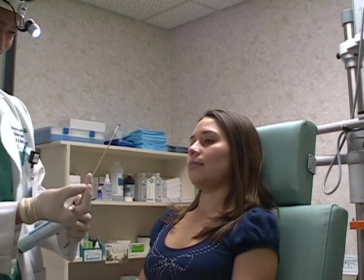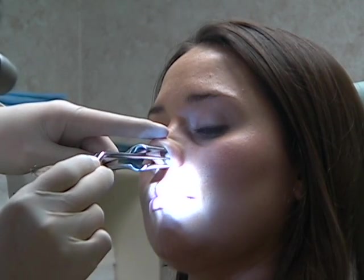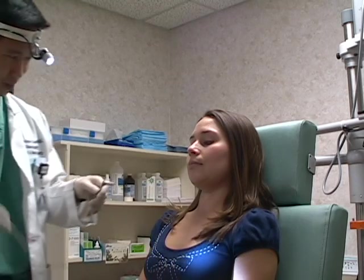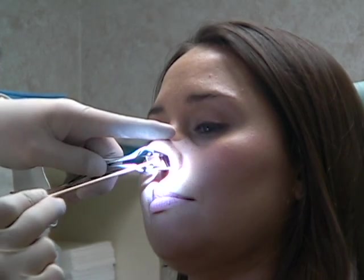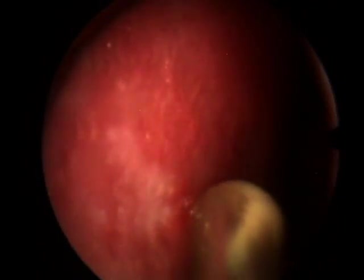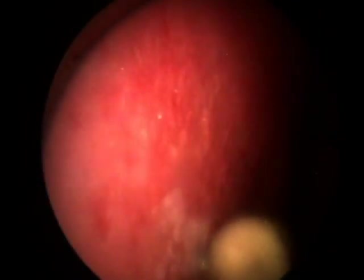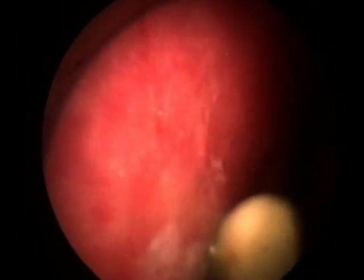Once adequate anesthesia is obtained, the cotton ball soaked with lidocaine is removed. The silver nitrate is now applied directly on the area where the nosebleed is coming from. Typically, the bleeding sites are areas where the blood vessel is found close to the surface. As cauterization occurs, you will notice that the mucosa starts to turn white.